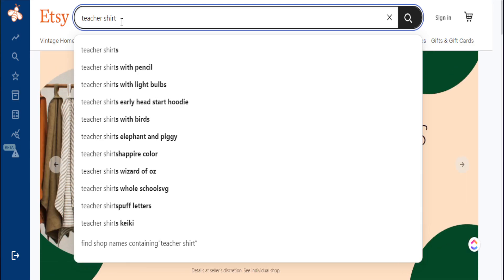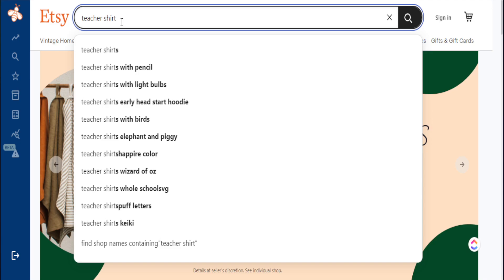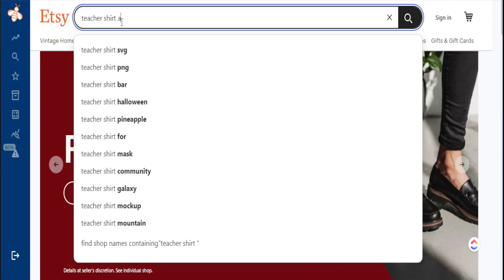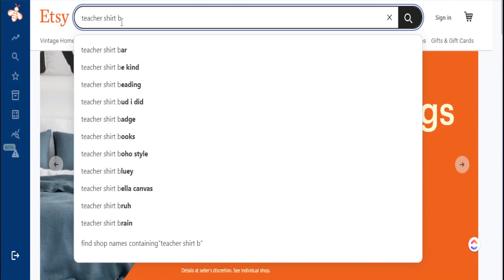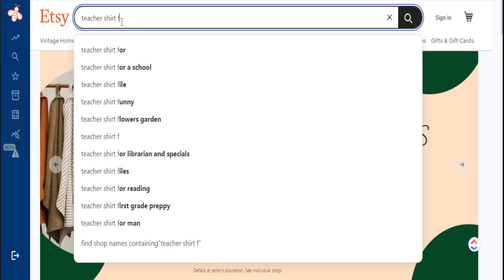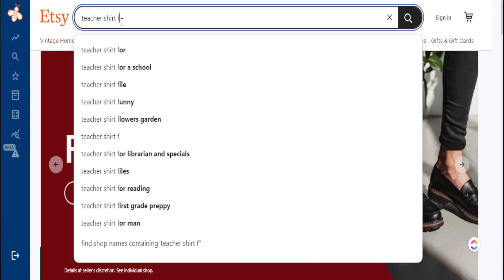These search terms may feel out of the loop, but these are actually what Etsy is telling us people are typing in. If I hit the spacebar again and play what I call the ABC game — putting 'A' after the search term and seeing what pops up, then 'B,' then 'C,' I can see exactly what people are typing in. I see people searching 'teacher shirt be kind,' 'teacher shirt comfort colors,' and I just continue with the alphabet, and different things come up that tell me what type of shirts I need to create.